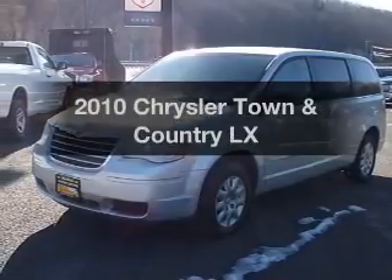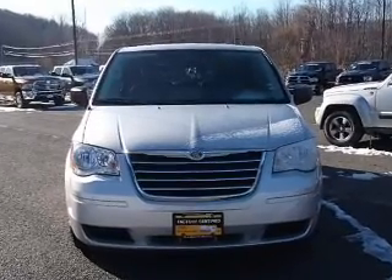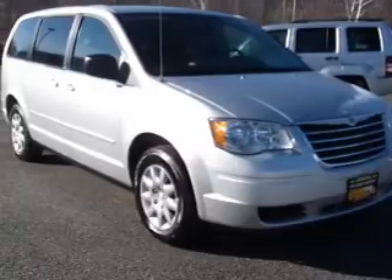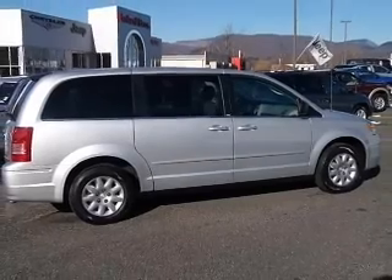Imagine yourself in this 2010 Chrysler Town & Country. If you're looking for a first-rate auto, this one could be yours today. With a solid six-cylinder engine connected to a smooth-shifting automatic transmission, premium wheels lend a distinctive appearance. The anti-lock braking system will help deliver you safely to your destination.